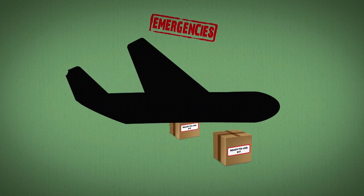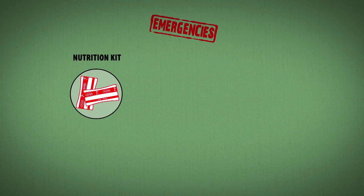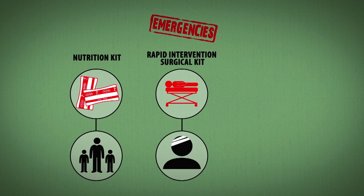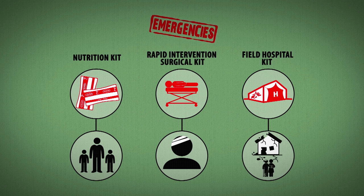Ready-to-use kits are pre-prepared. They contain everything needed to respond to an emergency situation: nutrition kits to treat patients suffering from malnutrition, rapid intervention surgical kits to enable the teams to start delivering medical aid as soon as they get to the field, and field hospital kits that can be sent to a conflict zone or the scene of a natural disaster.